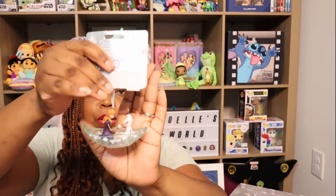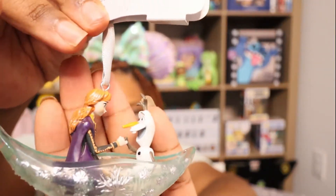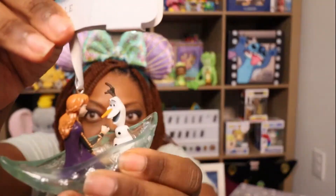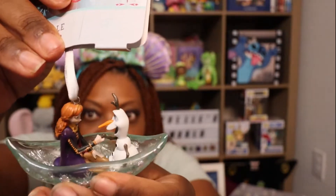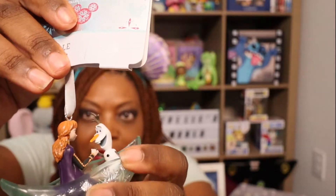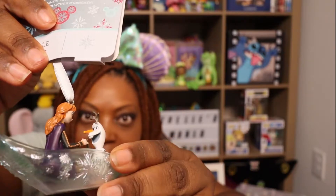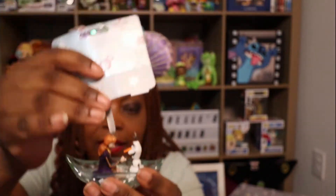This is Zoelle's ornament — she picked this one out all by herself and this is the one that she wanted. It is from Frozen 2. It's Anna and Olaf — they're in the boat scene, doing the little pinky promise in the ice boat that Elsa made, and they are on their little journey. She loves Frozen, so I let her pick out her own ornament and that's what she decided to get.